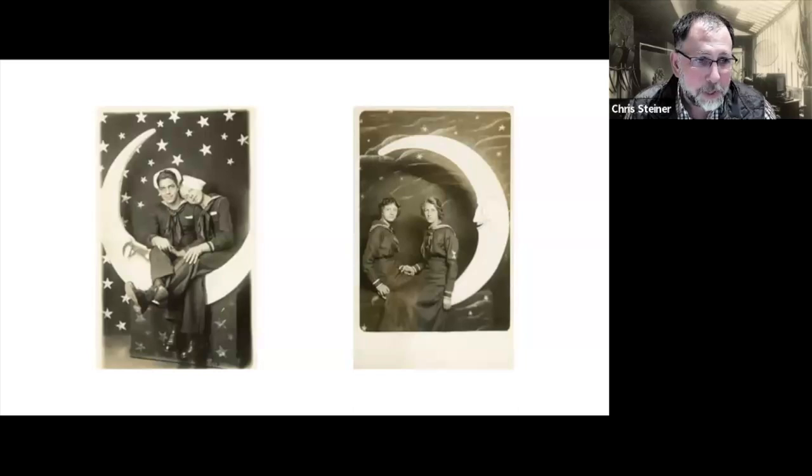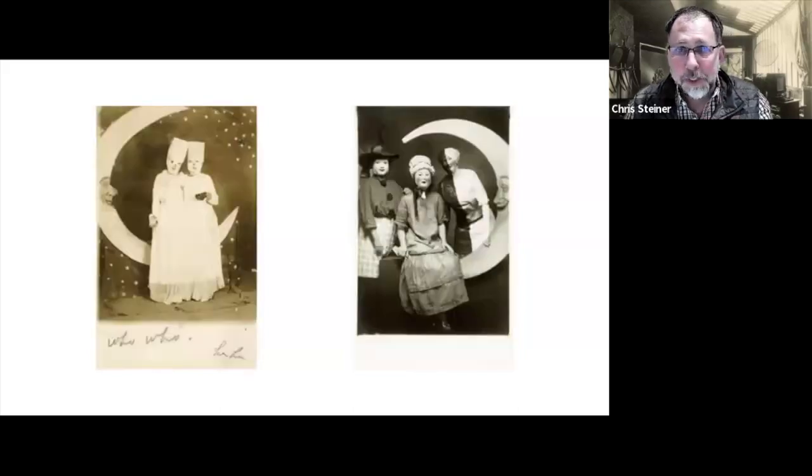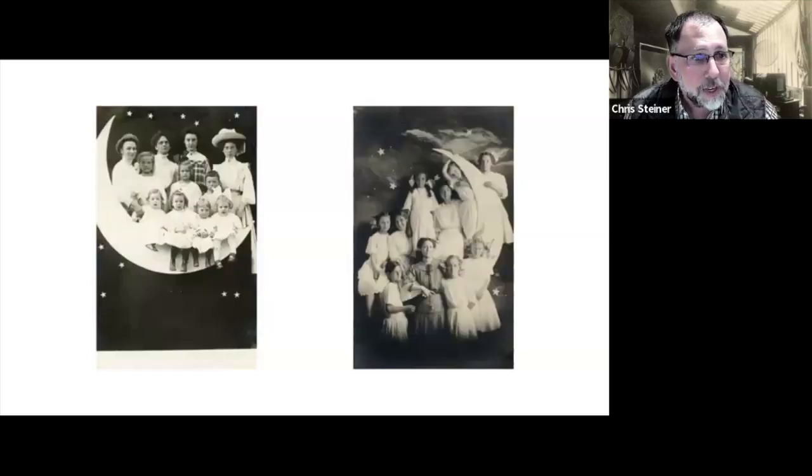I'll show you some of the paper moons in my collection — they range from the mundane to the really interesting, and these days I'm looking for the more interesting ones. Without a statistical analysis, I would say 60% are probably children versus adults, because it was cute to have your kids on the moon. I also look for ones with men and women in uniform, which you can see in these pairings. Some of the more unusual ones: the one on the left I like for the lettering at the bottom — 'Hoo Hoo Ha Ha' — and these women with what looks like cloth or paper bags. Then on the right, other costumes — these are the more unusual ones which today would be really hard to find and expensive.